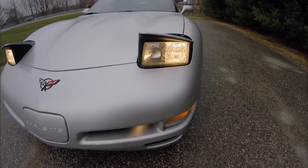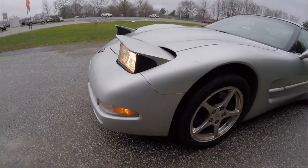Up front, the vehicle does have the pop-up headlamps. We've also got projector beam fog lamps.